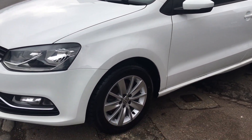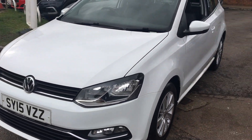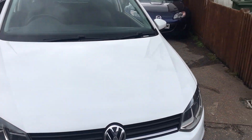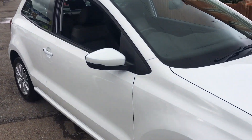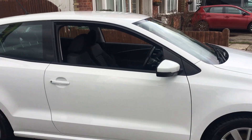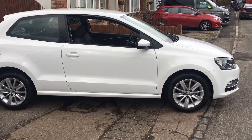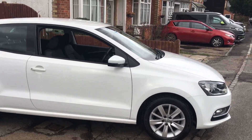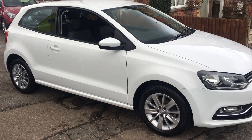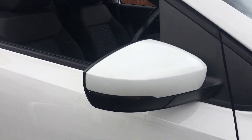The first thing you see, you've got smart alloy wheels and good-looking headlights — it looks good in white, this car. You can also see there are indicators on the mirrors as well.